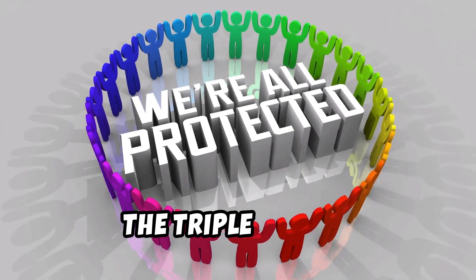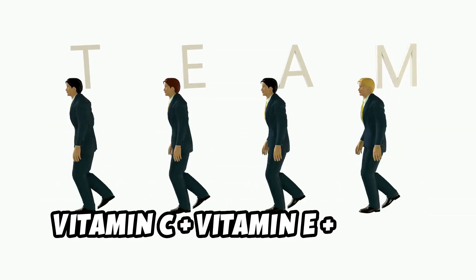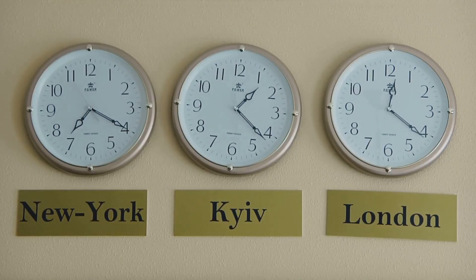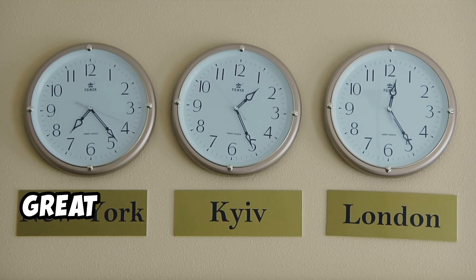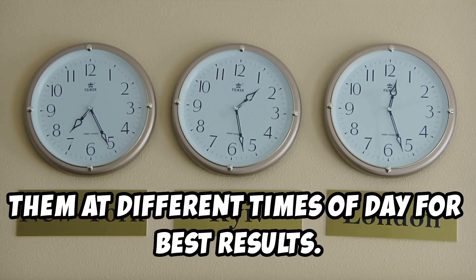D: The Triple Threat — Vitamin C plus Vitamin E plus Ferulic Acid. It's the skincare equivalent of a superhero team-up. E: Vitamin C plus Niacinamide — great for overall skin health, but use them at different times of day for best results.